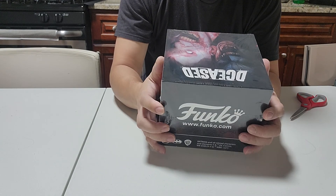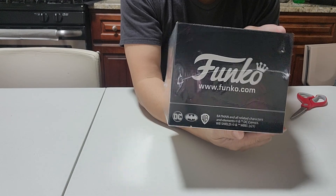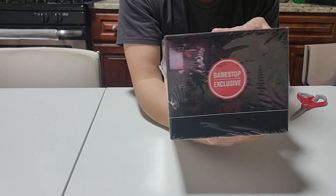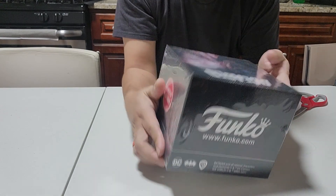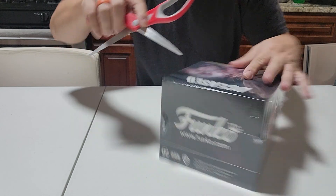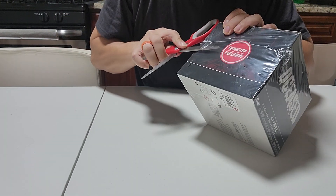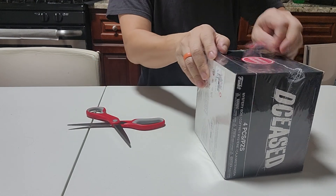This is the Funko mystery box, GameStop exclusive. So this is what we're going to open today and see what we have. Here we go — I have no idea what's inside, so I don't know what to expect.